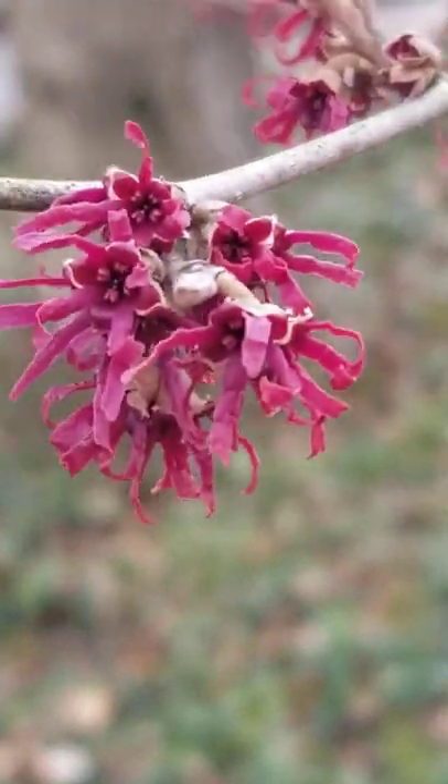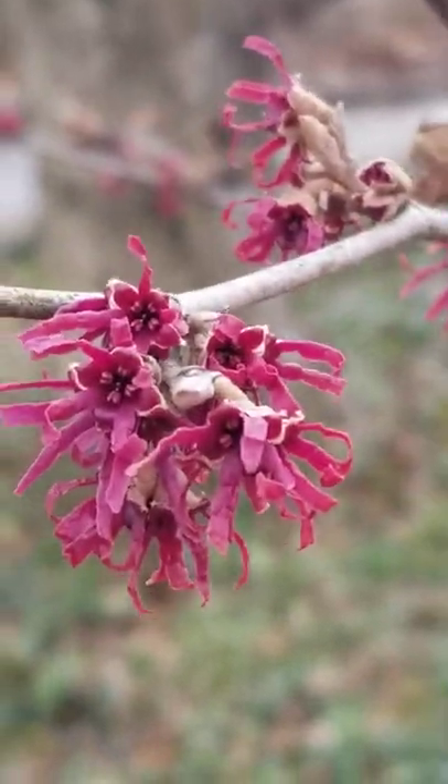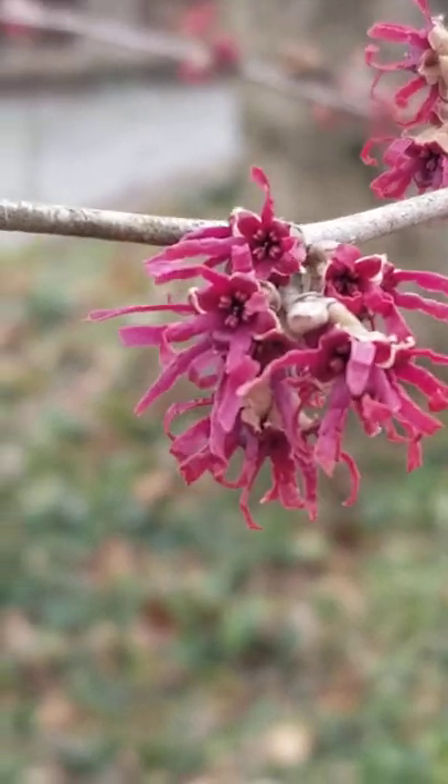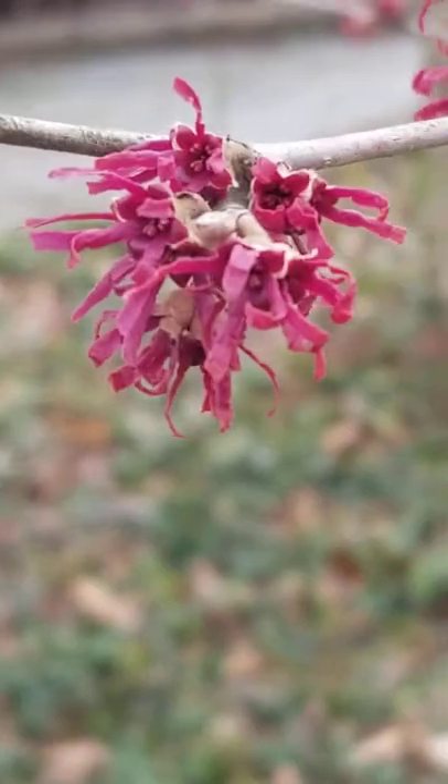Here's another witch hazel — this is a cultivar of Hamamelis vernalis called 'Amethyst,' which features purple flowers in the early spring. That's another one you might want to consider for your landscape.